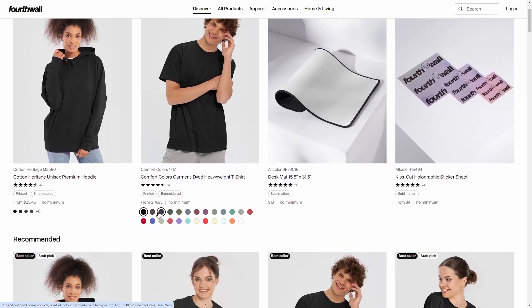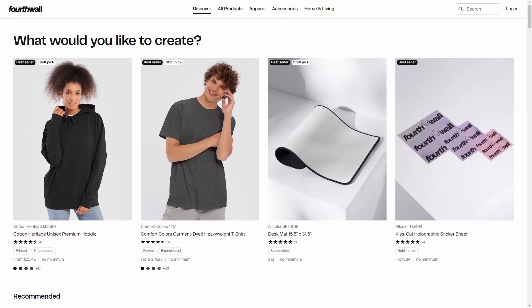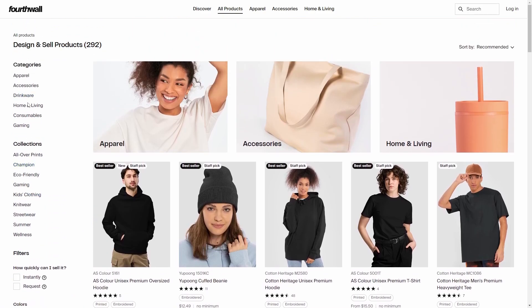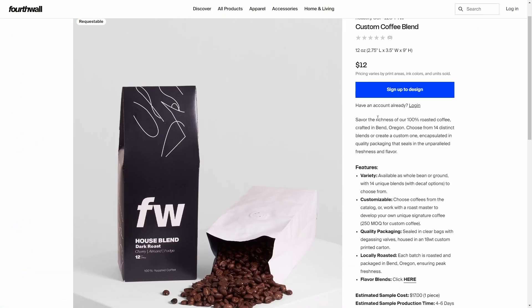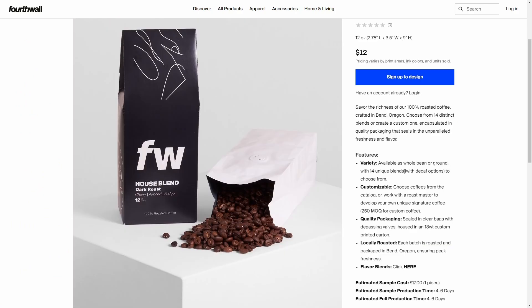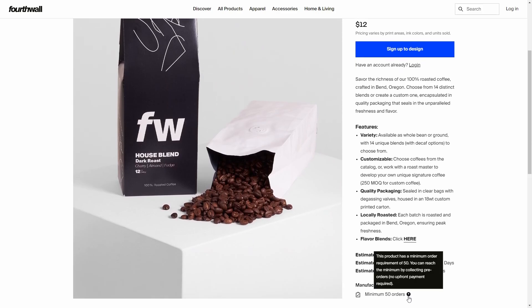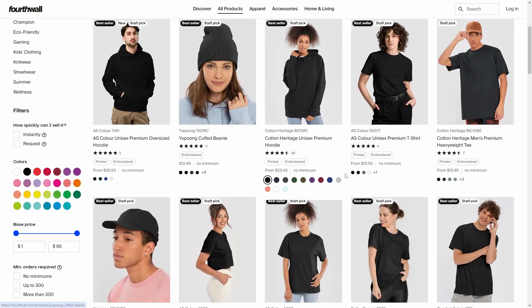You can see the marketplace — there are many different products here. Now there's something I want you to pay attention to: you can see there's a small label highlighted in gray that says 'no minimum.' This is important because if we go to all products and down to consumables — for example, coffee — you can see that there is a minimum of 50 orders required for that specific product. So make sure when you go into all products, you check the minimum.